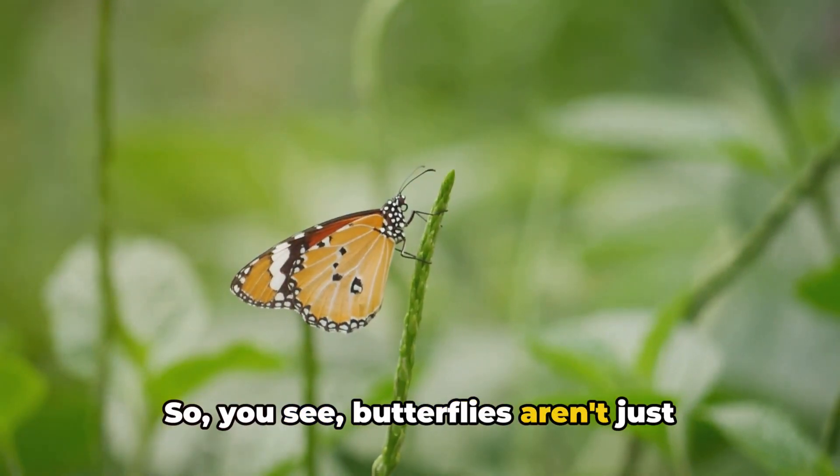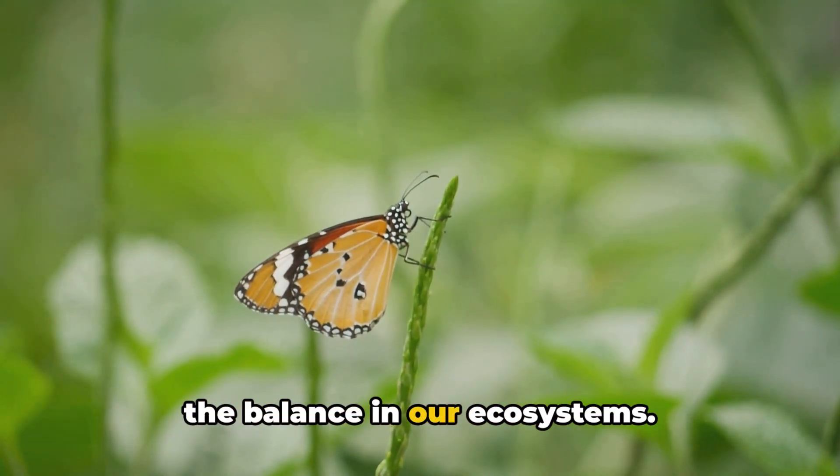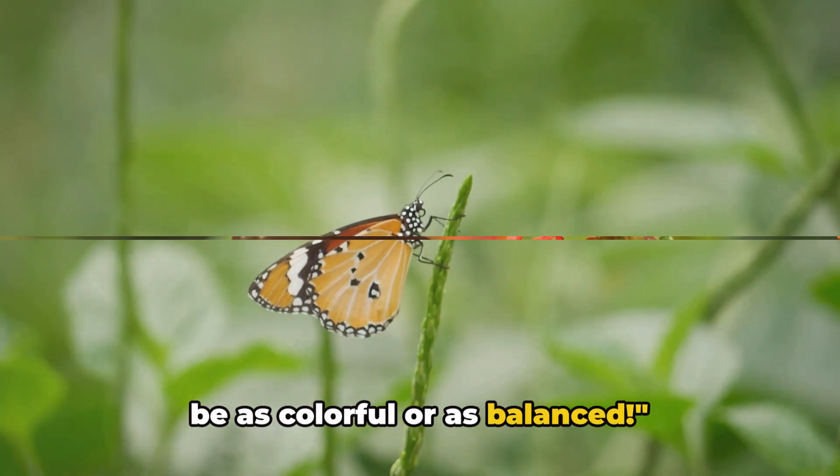So, you see, butterflies aren't just beautiful — they're crucial for maintaining the balance in our ecosystems. Without butterflies, our world wouldn't be as colorful or as balanced.